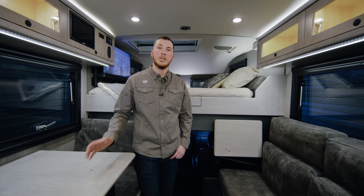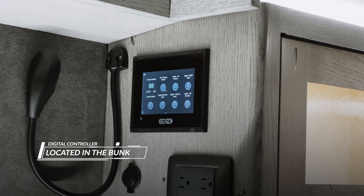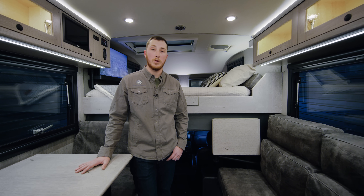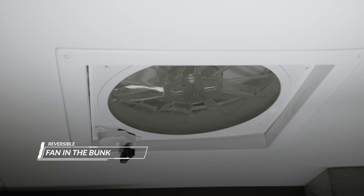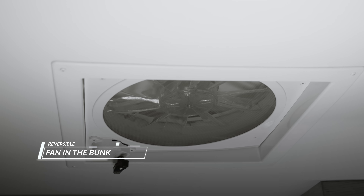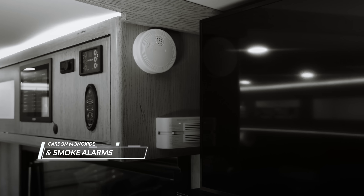From the bunk you can control the entire digital system of the truck — turn on or off the lights, lock the doors. We also have a fan in the bunk that gives a lot of ventilation. It's reversible, can pull or push air, is thermostatically controlled, and is rain-sensing — really nice for fresh air when you're out in the wilderness. For safety, we also have a carbon monoxide alarm as well as a smoke detector in the bunk area.